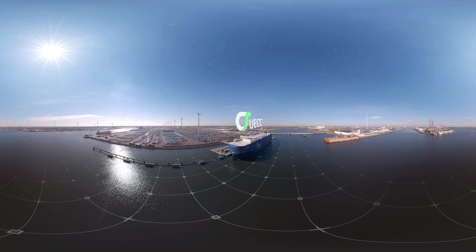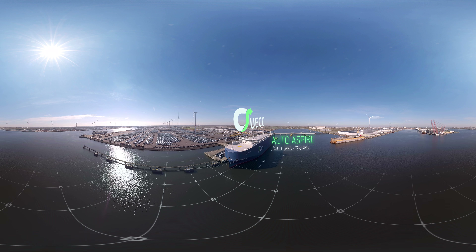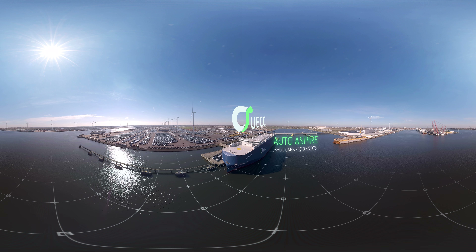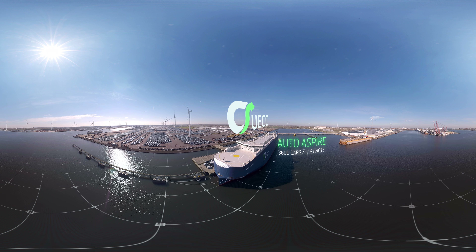Welcome! We are UECC. Our vision is to be the leading provider of sustainable short-sea ro-ro transportation in Europe. And this is AutoAspire.